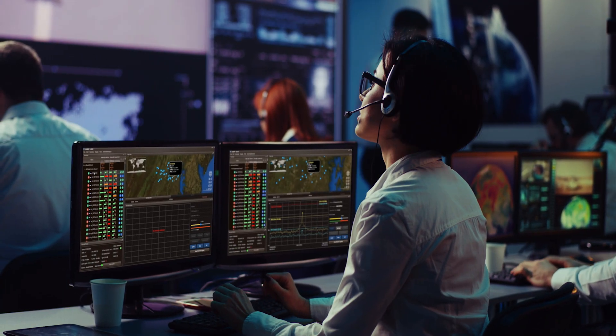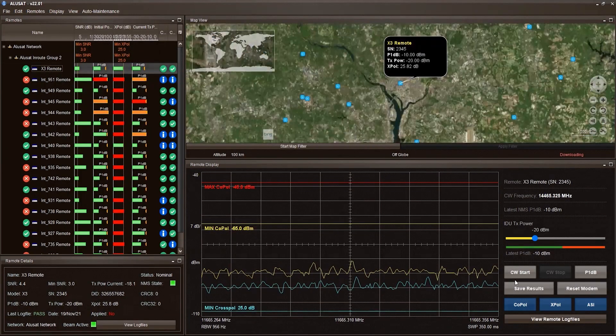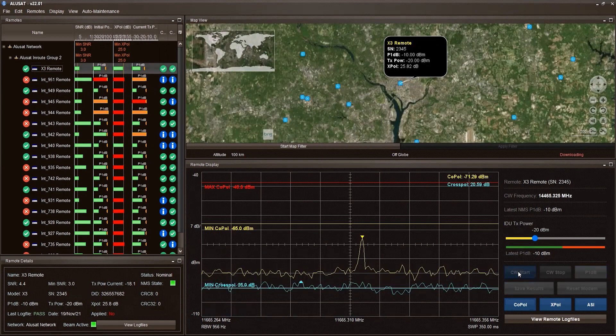But what about maintaining the modems after installation? With a simple license upgrade, Alusat centrally monitors VSAT terminals to ensure optimal performance.